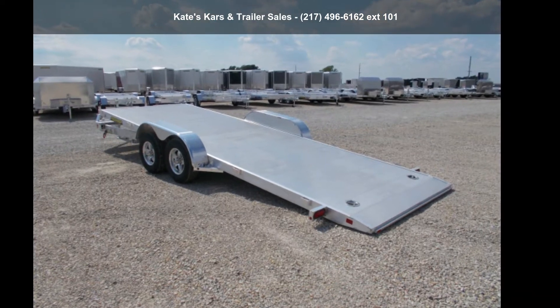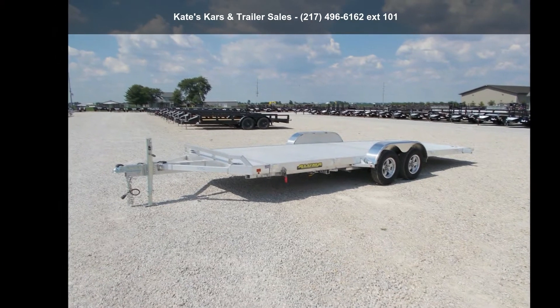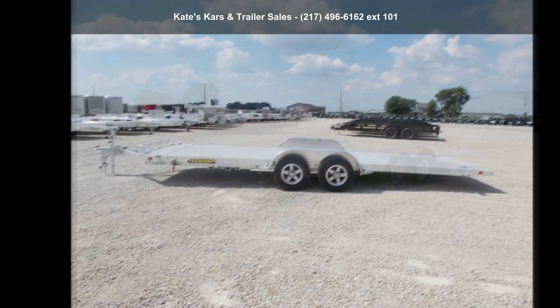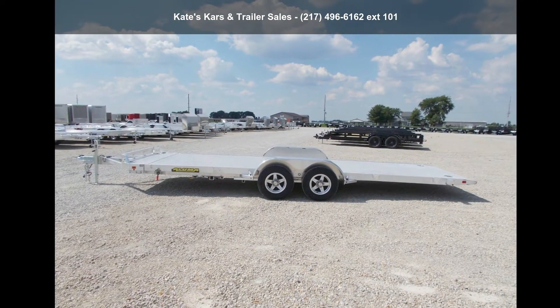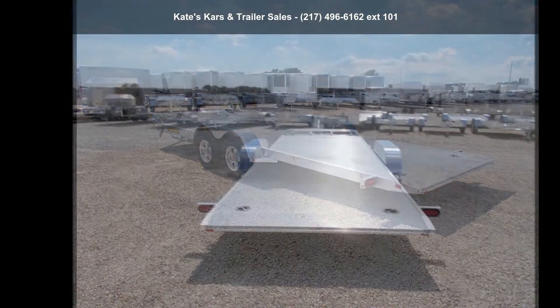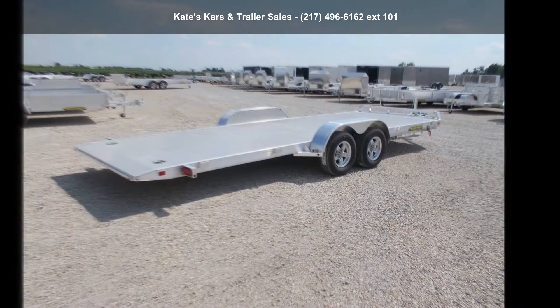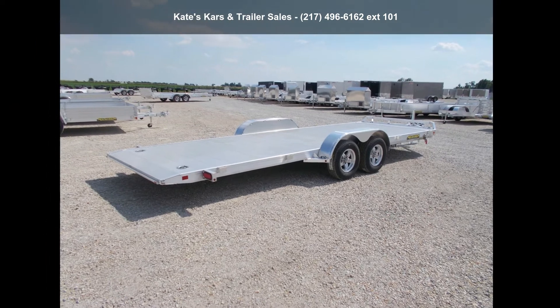Up for sale is a 2021 Aluma 8220 Tilt, 82x20 aluminum full tilt trailer. If you are looking for a quality trailer, consider this one. This unit is priced just right and comes equipped with many desirable features. Call now to speak with the dealer and find out why we are the preferred destination for quality trailers.